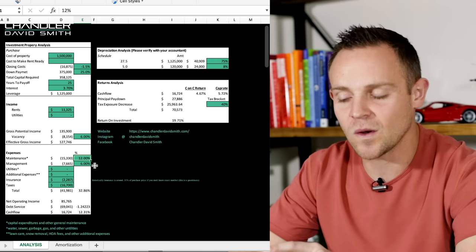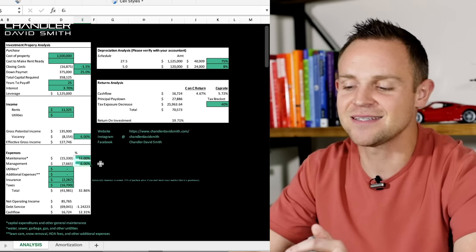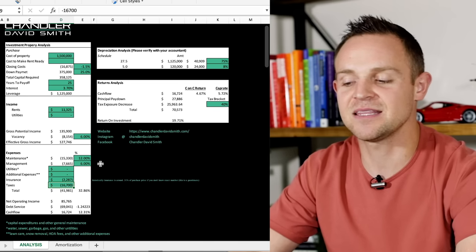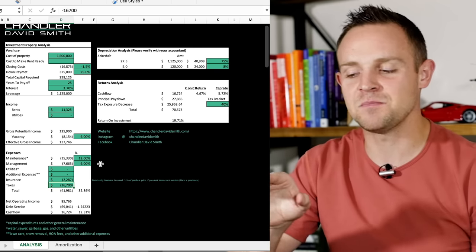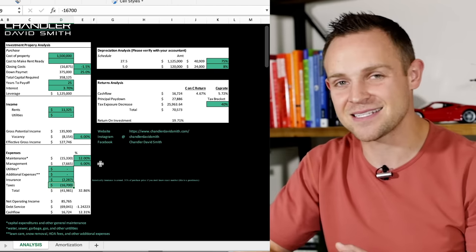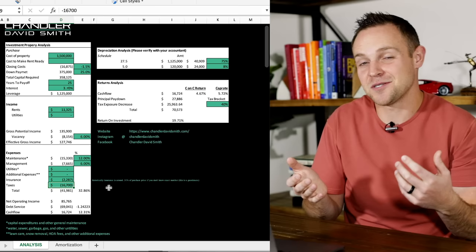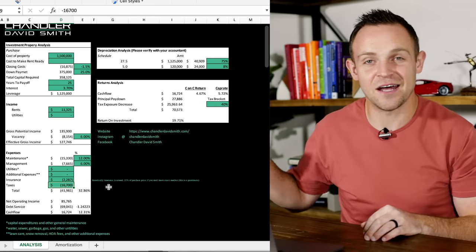For expenses: vacancy I'm running at 6%, maintenance at 12%, management at 6%. For insurance we have $2,287, and for taxes we have $16,700. A lot of you are probably calling BS on my insurance and maybe even my taxes, but I'm in Idaho — we don't have flood insurance, tornado insurance, or any of those other crazy insurances. Insurance is substantially cheaper here, and property tax on a $1.5 million purchase being $16,000 a year is something to be pumped about.